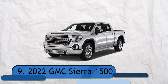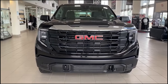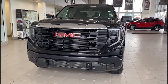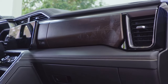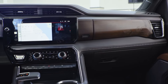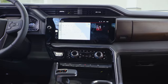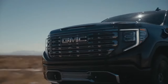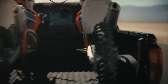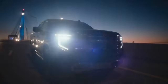Number 9: 2022 GMC Sierra 1500. Except for the lowest Pro trim, all variants of the 2022 GMC Sierra 1500 receive a redesigned interior with a significantly larger 13.4-inch touchscreen. Additionally, a new AT4X grade emphasizing off-road capabilities is available, while the top-of-the-line Denali Ultimate model comes fully outfitted. Finally, this year's introduction of GM's Super Cruise hands-free highway driving technology is included in that specific trim.